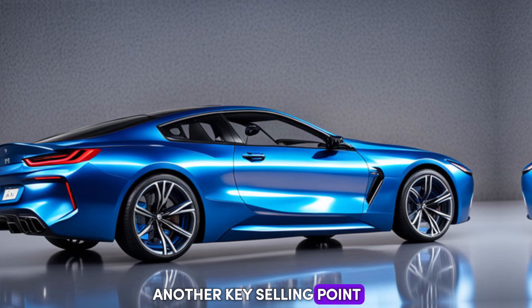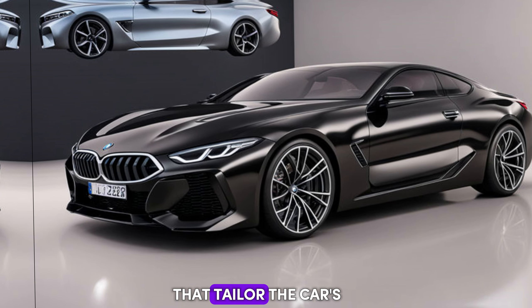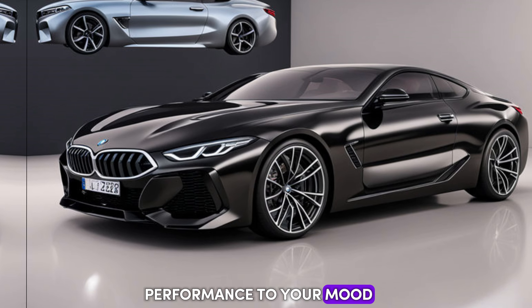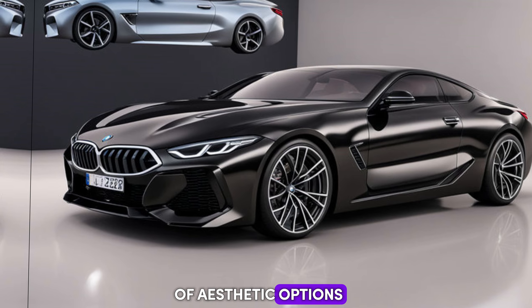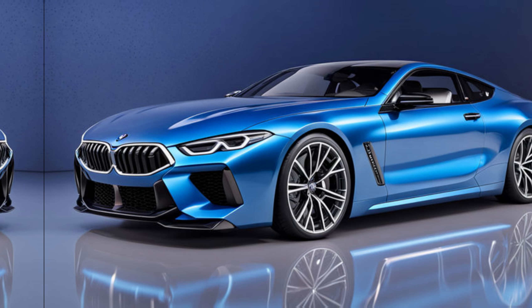Another key selling point is the level of customization available. From adjustable driving modes that tailor the car's performance to your mood, to a wide range of aesthetic options, the M8 allows you to truly make it your own.